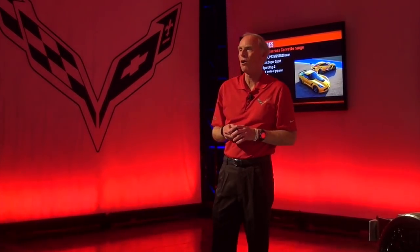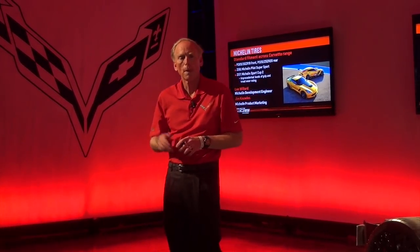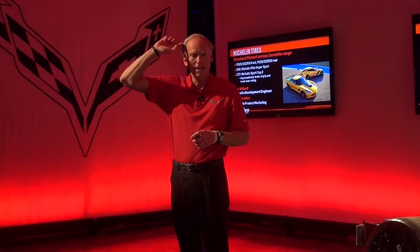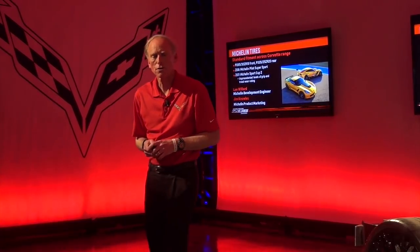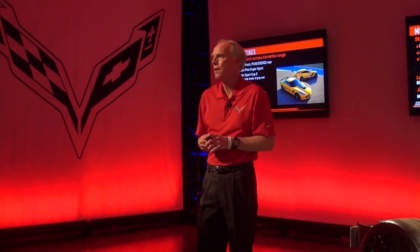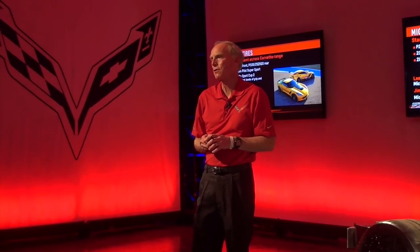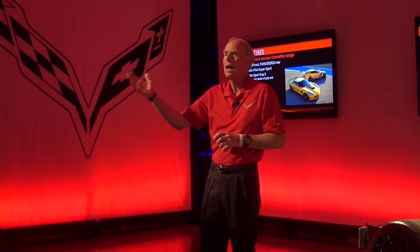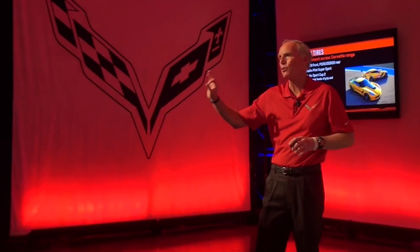You'll find Brembo brakes and Michelin tires on almost all of the elite competition around the world, but we're putting them to the best use here to get the best performance. Michelin's Lee Willard is ably assisted by Jim Knowles to talk about the tire partnership we have with General Motors. Lee is the embodiment of tech transfer — doing the race tires for the C7R and the street tires for the Corvette. It's the perfect way to have a single individual drive that technology transfer from racing to street tires.